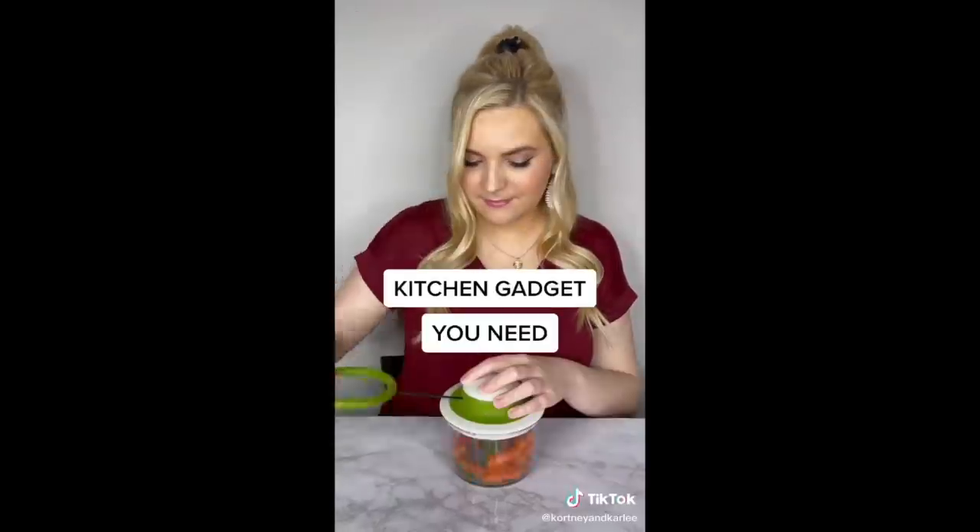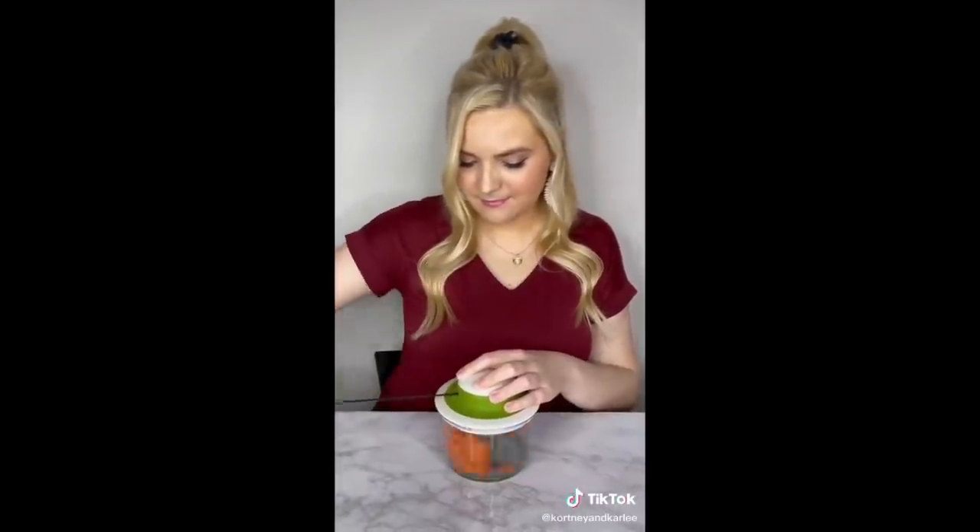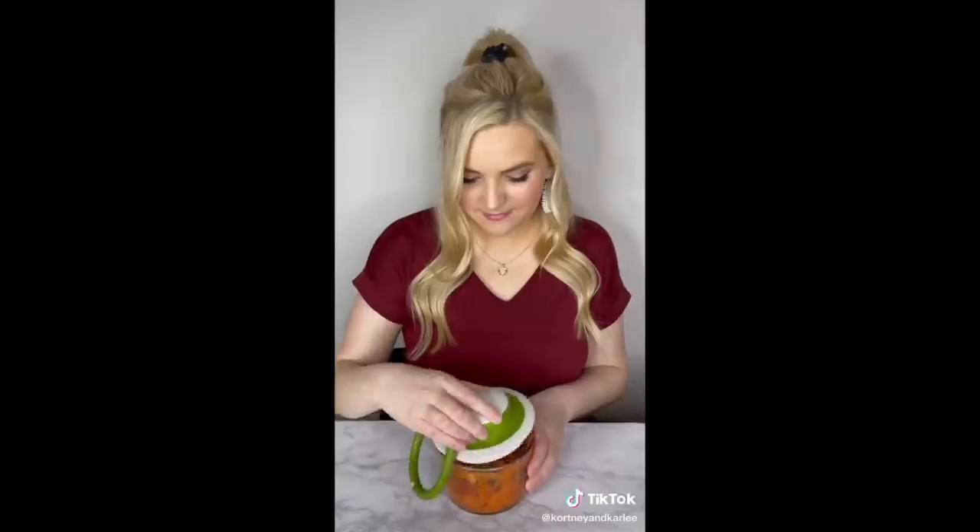Kitchen gadget you need — this is a hand-powered food and veggie chopper. You just pull the cord a few times and it will spin and chop your veggies. It works so well and you can even use it to make salsa, guacamole, and so much more. It is also dishwasher safe.